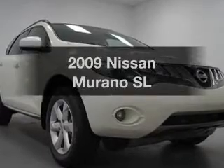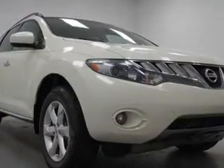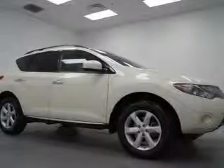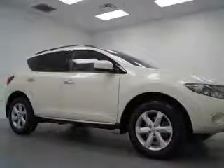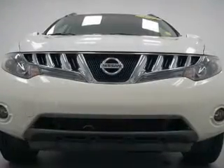Check out this 2009 Nissan Murano. If you're looking for a first-rate auto, this one could be yours today. The powertrain includes front-wheel drive with a reliable six-cylinder engine that responds smoothly to its automatic transmission.